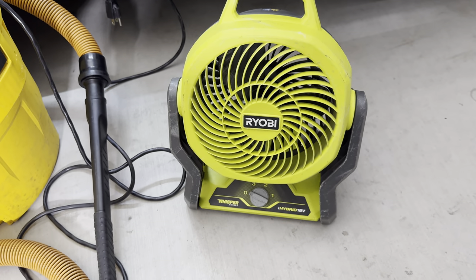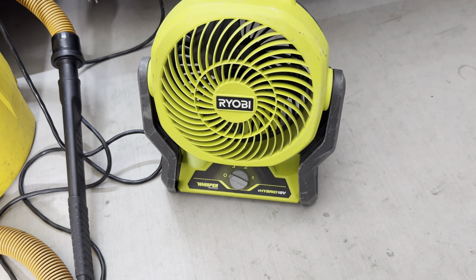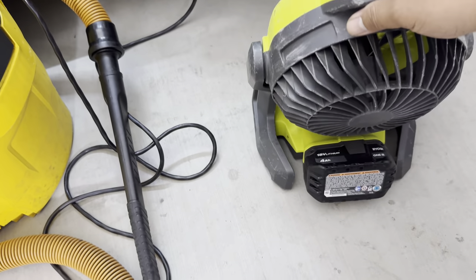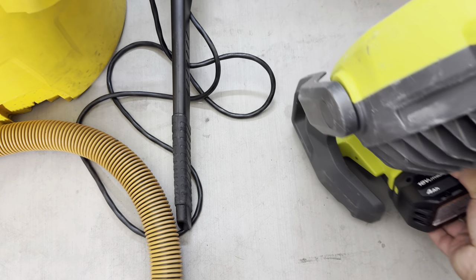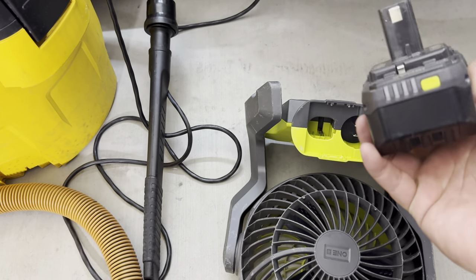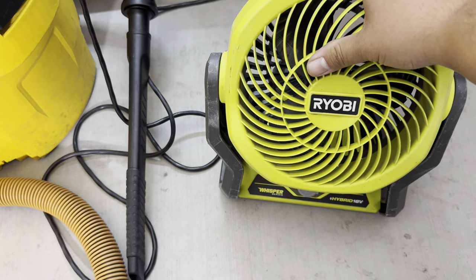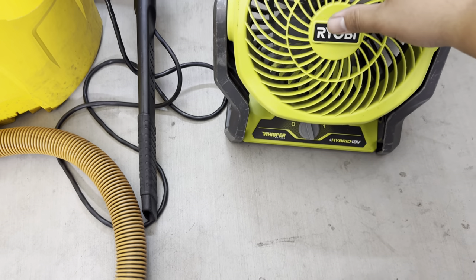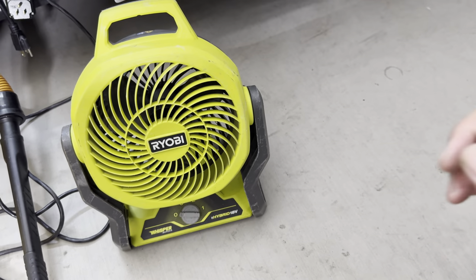Here's our Ryobi Whisper Series hybrid battery fan — an amazing investment for summer. It's been dropped and beaten up but keeps going. With the 4 amp-hour battery it runs most of a full day before I switch to the next battery. It even has enough power to help dry seats after extracting — on setting 3 it's quite powerful. This fan has saved us many times during Arizona summers and I'm getting another one very soon.